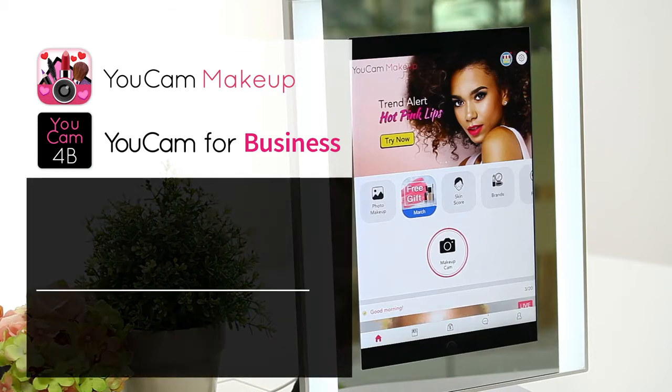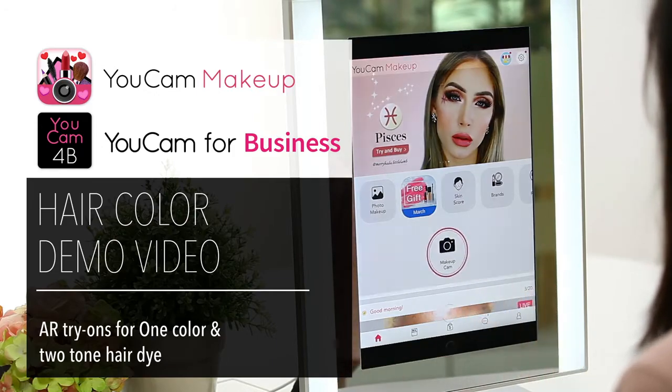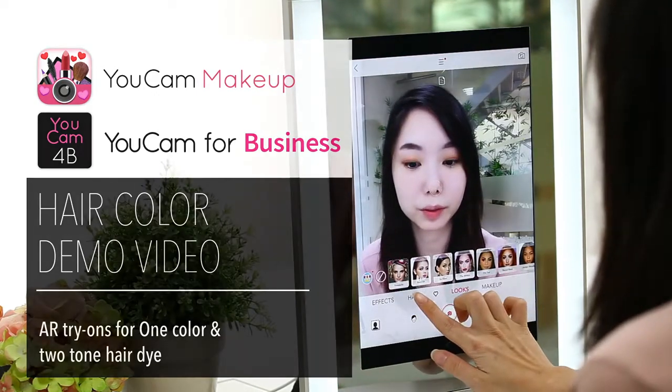In this video I will introduce the hair color features that we have available for YouCam Makeup and also for YouCam for Business.